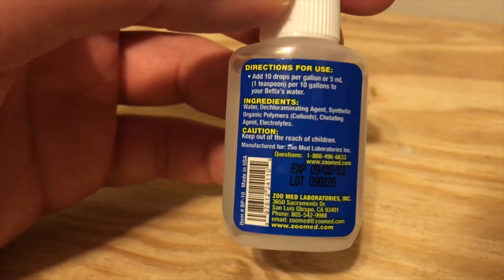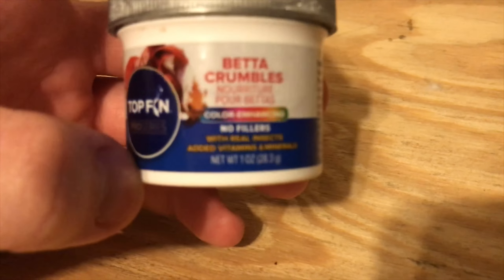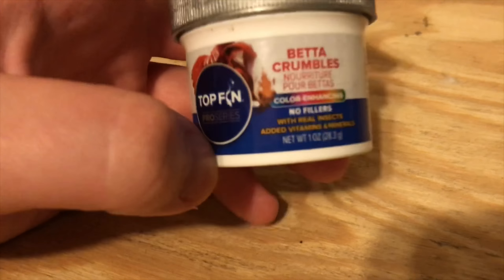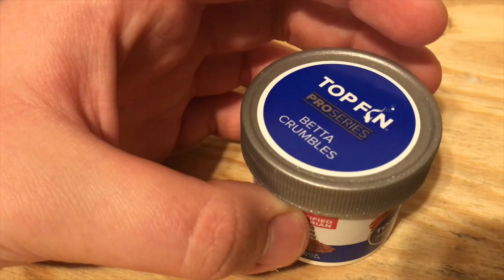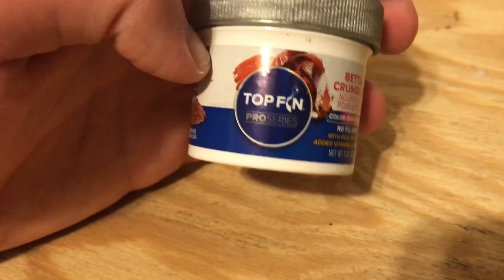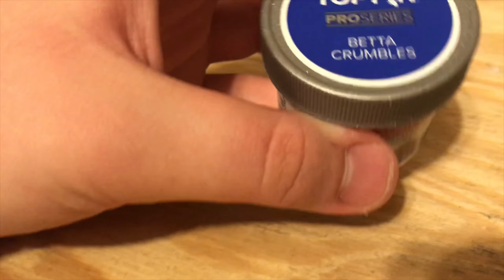Here is the water conditioner I got to remove chlorine and basically just help clean the water. Here is the actual food for my betta — it's like one ounce, but this one ounce of feed is going to last a while because they don't eat much; just feed them a couple times a day. Top Fin — this brand name is the same brand as my aquarium and some other stuff I've got.